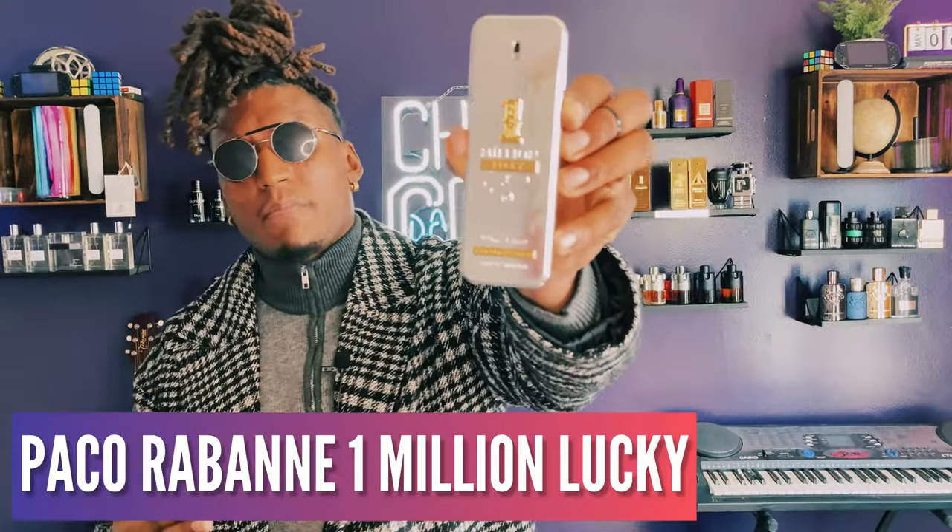Another fragrance is Paco Rabanne One Million Lucky. It has hazelnut, smells like honey, and has a plum note — think sweet plum honeybee. This is more of a summer date night fragrance. When you've taken your girl to the restaurant and it's still warm outside, like in Florida or California, this is what you put on. You can also wear this to the club and you'll smell great.